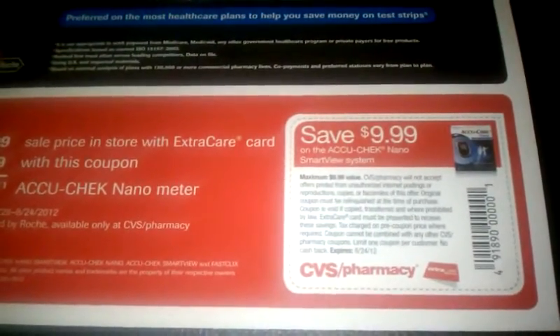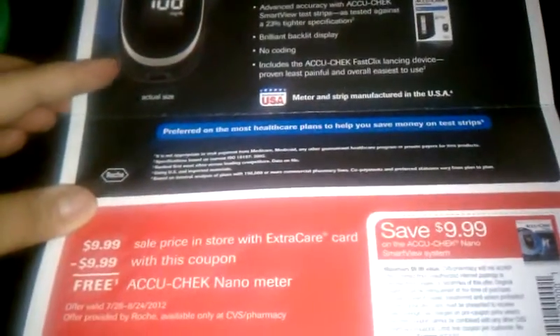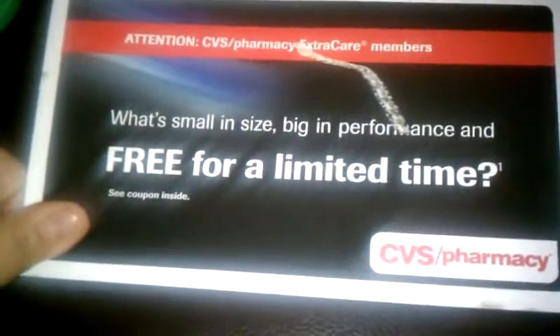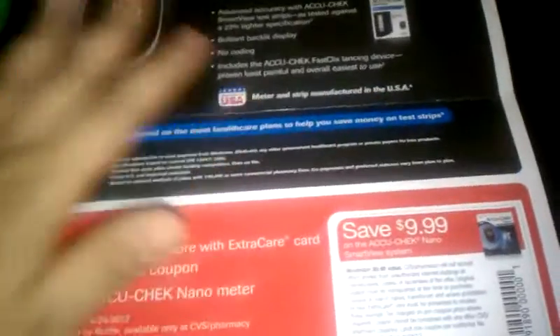I just wanted to share this with you — it just came in the mail. This is how it looks on the back; I crossed everything out. So check your mail if you are signed up for extra care and see if it came for you, or possibly I received this because of being signed up for the diabetes program. Go ahead and check that out and I will see you guys in the next video.